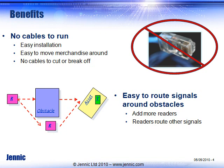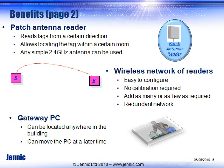Benefit number two: it's easy to route signals around obstacles. If a metal object is in the way, as you might find in a retail environment, it will be very difficult with a passive system to read that tag. In this case, if a metal obstacle is inserted in the path, a second reader-router can be added, and it routes the information around that obstacle, still able to locate the tag with the asset.